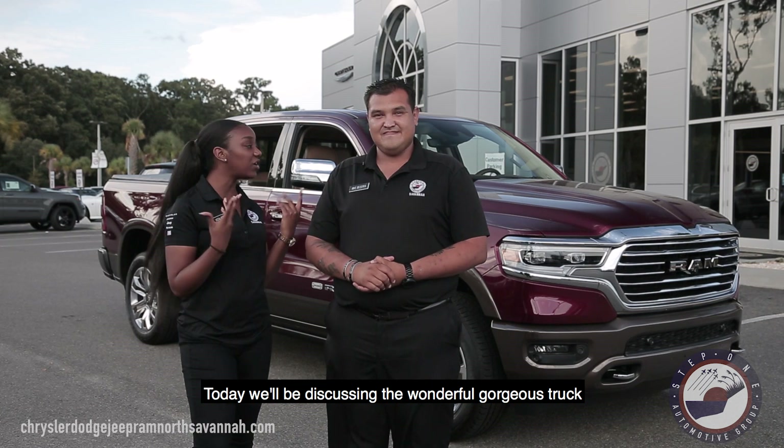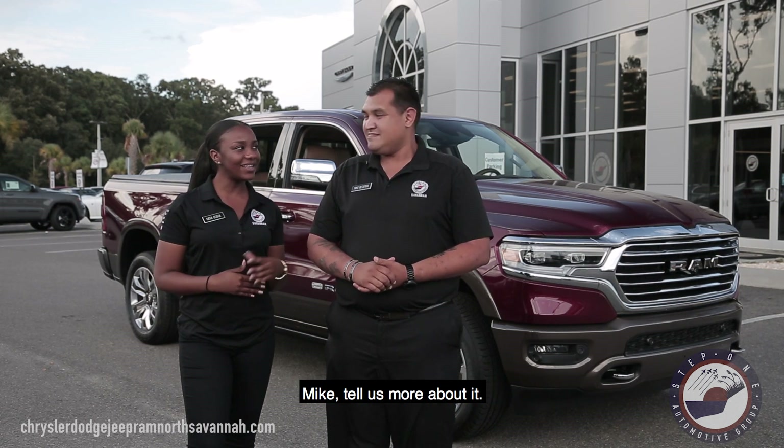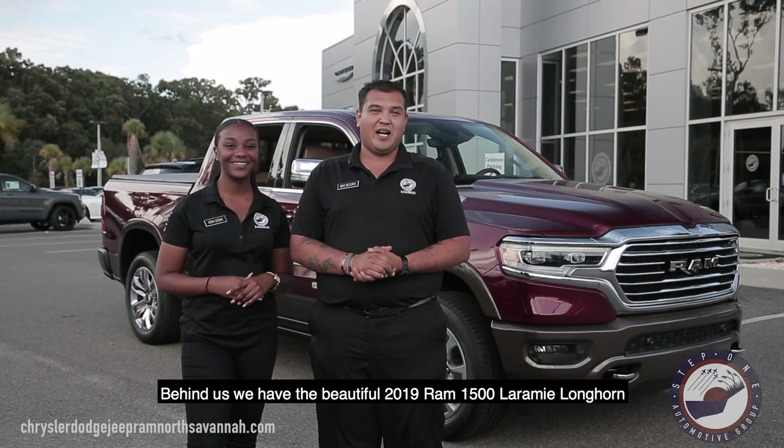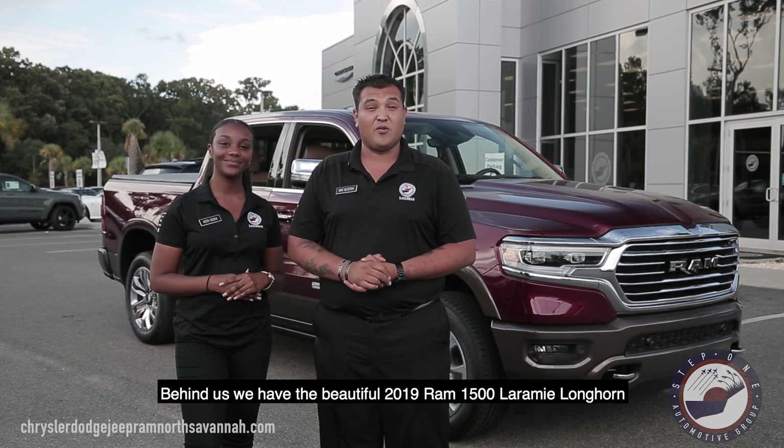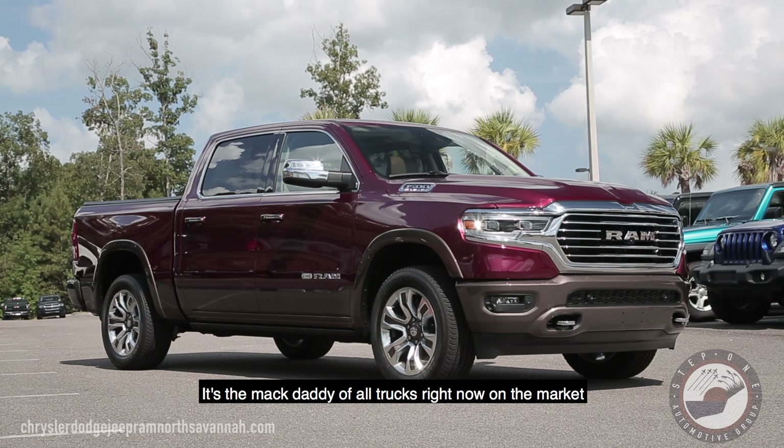So today we'll be discussing this wonderful, gorgeous truck. Mike, tell us more about it. So behind us we got ourselves the beautiful 2019 Ram 1500 Laramie Longhorn. It's the mac daddy of all trucks right now in the market.